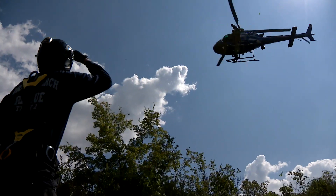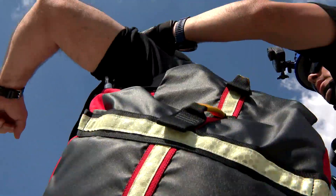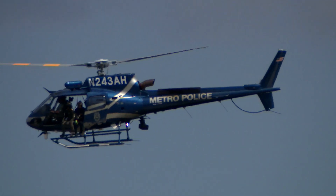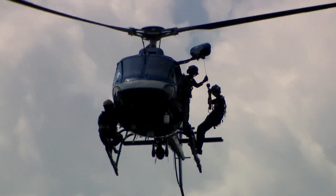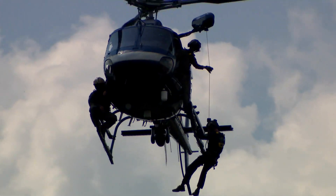We're conducting what's called hoist training for the new aircraft that the city bought for us. The new aircraft, the Airbus H125, comes with an external hoist. Now we have the capability to perform rescue missions.